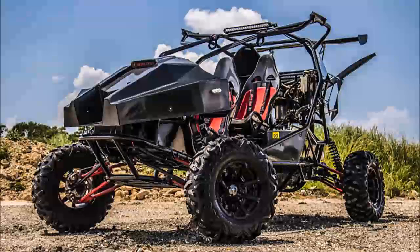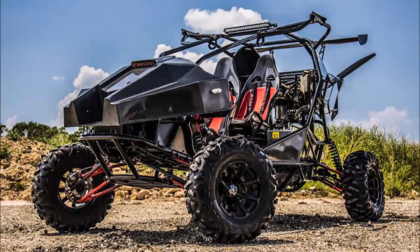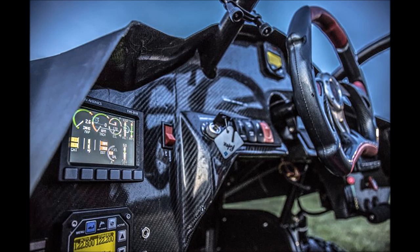It features Fox piggyback shocks, Maxxis Bighorn tires, a Polaris Pro Star 1,000cc engine, and A-arm suspension both front and back. All of this allows the Skyrunner to tackle most types of terrain.